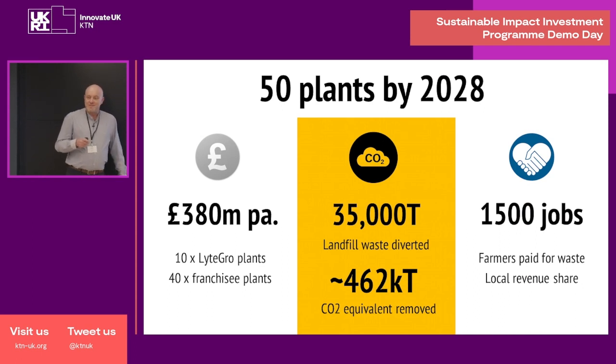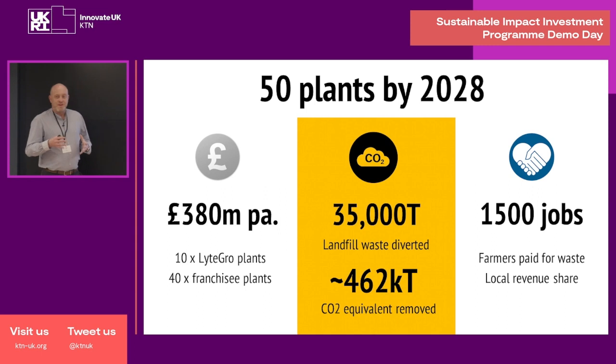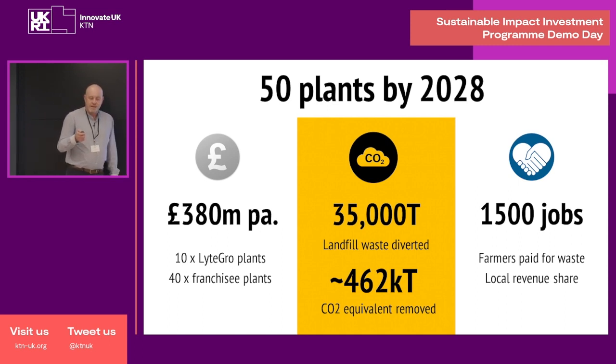If we can achieve what we set out to do and have 50 plants by 2028, the impact is going to be huge — and it's not just financial impact. Revenues will be just shy of £400 million a year. We'll have massive environmental and social impact because we'll be diverting 35,000 tonnes of waste bananas from landfill. This effectively reduces carbon dioxide emissions by just under half a million tonnes a year. In terms of social impact, we'll be creating jobs at the sites of our factories, and farmers will also be getting paid for their waste.